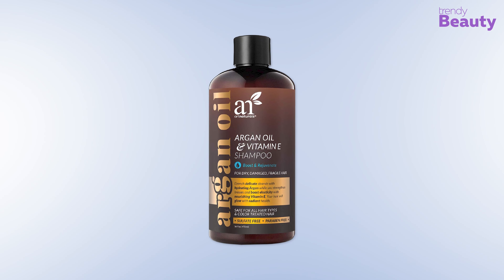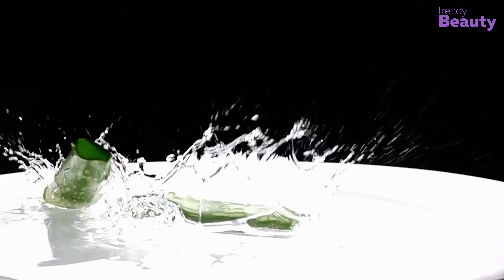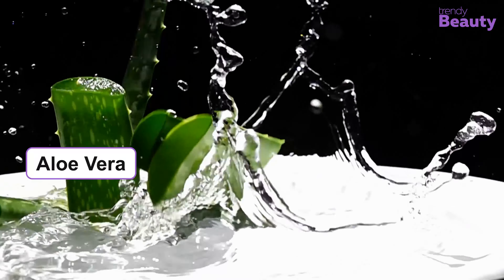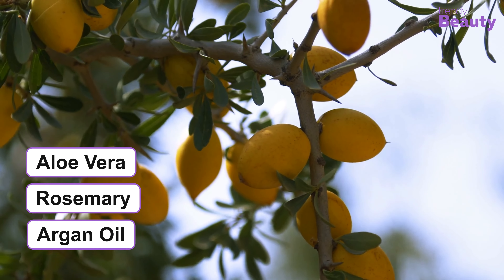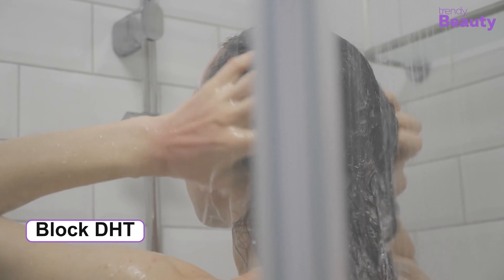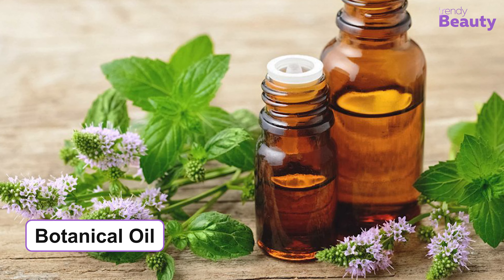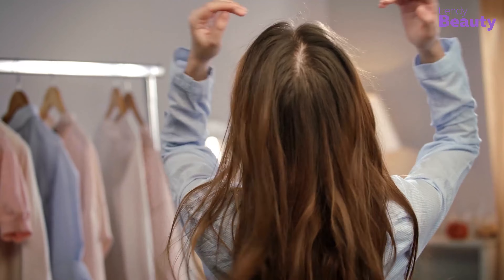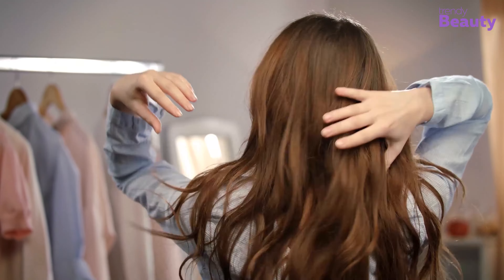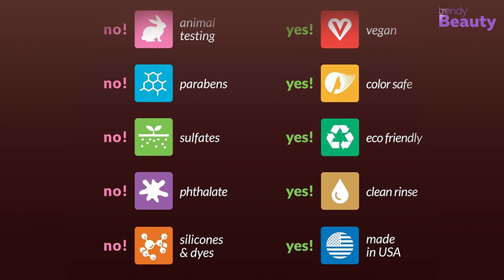The ArtNaturals Argan Oil and Vitamin E Shampoo is a fan favorite because users notice hair growth just after two weeks of use. It has power-packed ingredients like aloe vera, rosemary, and argan oil that help to improve cell renewal and deliver healthy growth with thicker and shinier hair. This hair growing therapy blocks DHT production, which effectively prevents damage and hair loss. The botanical oils and extracts revitalize, hydrate, and smooth hair, effectively removing breakage and split ends.